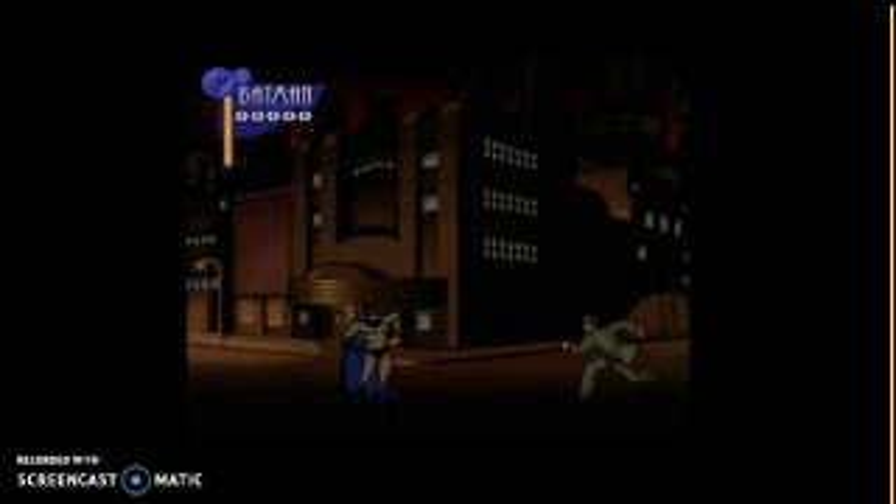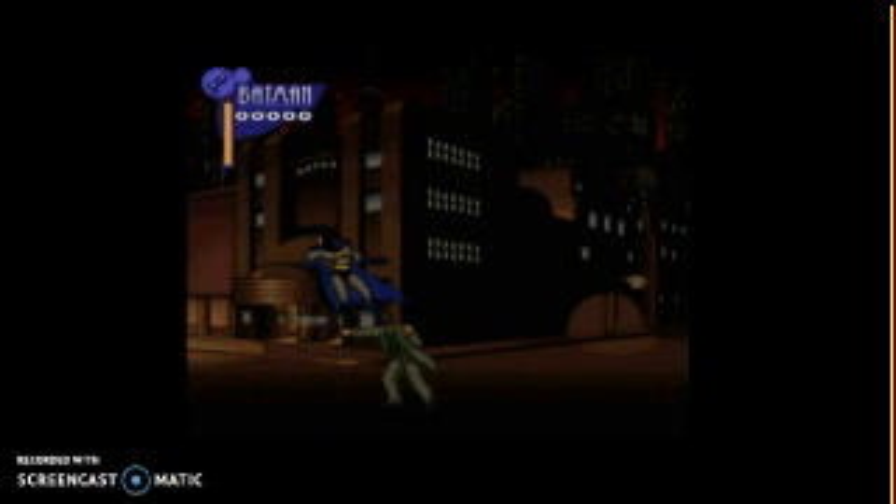The Adventures of Batman and Robin is surprisingly a pretty solid game, to say the least, as of now.